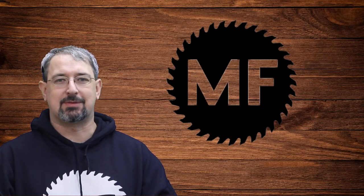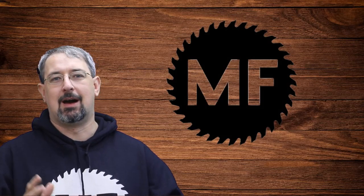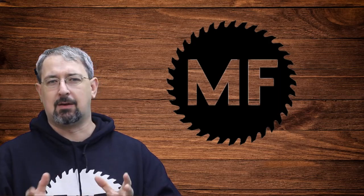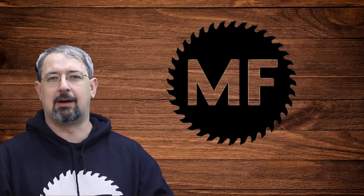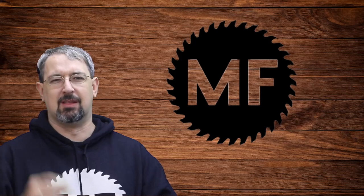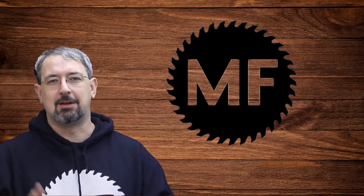Hello, welcome back to EMF Wood Shops. Thank you for joining me today. Just a quick little year-end review and also about five little things around the shop that you can do to help productivity or just make life a little bit easier. So let's get started.